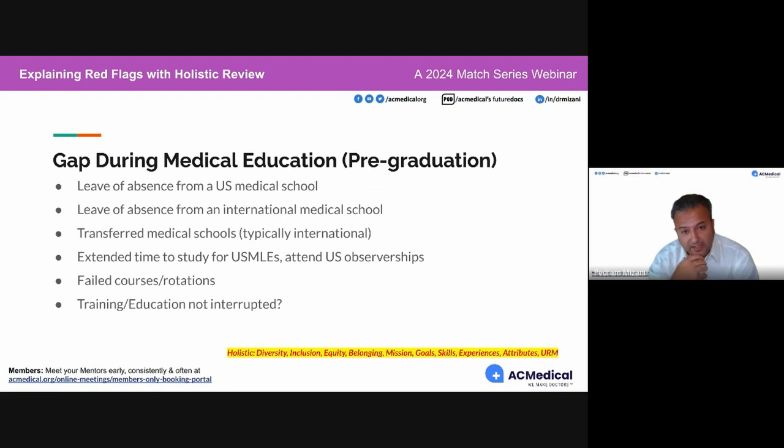Another red flag is if a medical student or graduate says 'no' to the question 'has your medical education or training been interrupted?' when it has been. Saying no to that is really bad advice. Anyone who tells you to say no to that — their word is not to be trusted.